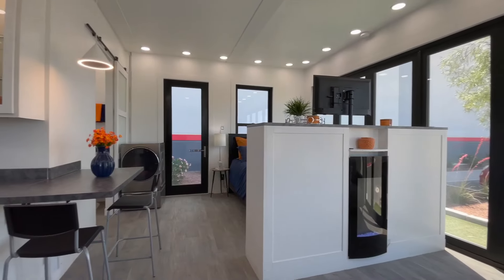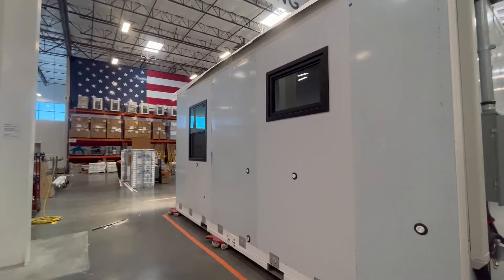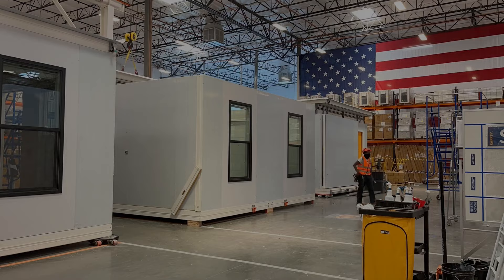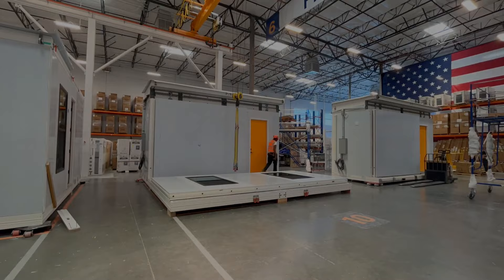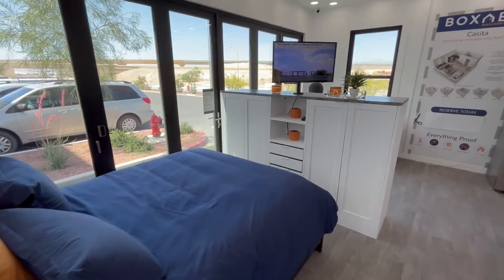If you've been looking to shake up your lifestyle and researched prefab homes, you've probably come across the Boxable models. Boxable creates high-quality and affordable prefabricated homes, but one size is not fit-all. Whether it's the price, the features, or the fact that Boxable homes aren't available yet, you might have reservations about the model and just want to know what else is out there.